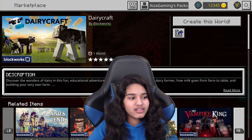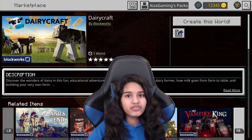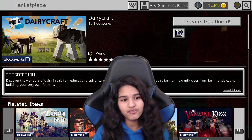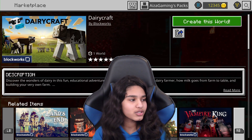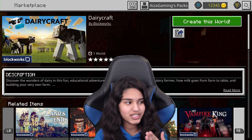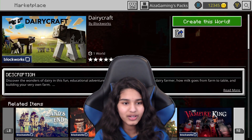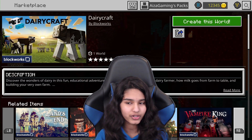Hey guys, I'm Isa and today we're going to be reviewing Dairycraft by Blockwork. This is actually a free map — you can go to the marketplace and just get this for free. Don't forget to sub and hit that bell icon so you don't miss any new posts. Now let's go and see just how good of a map it is for free.